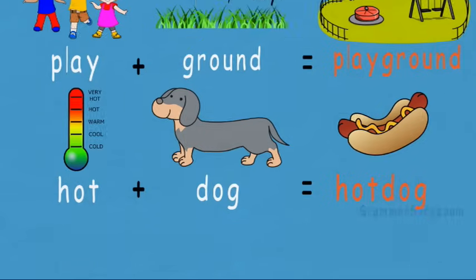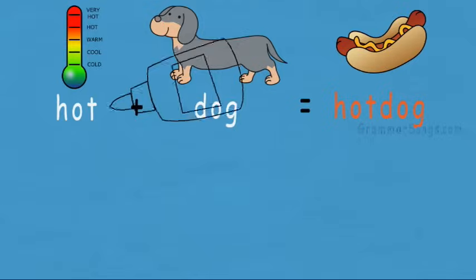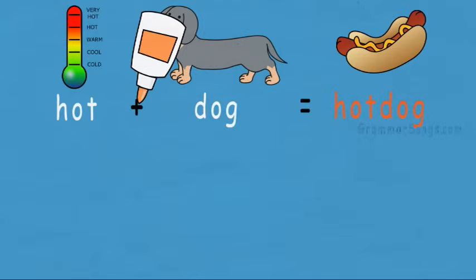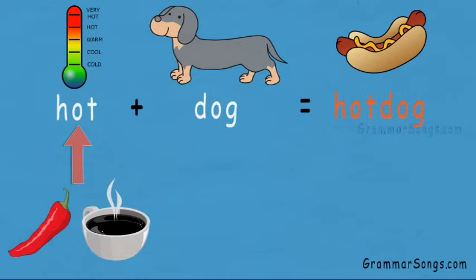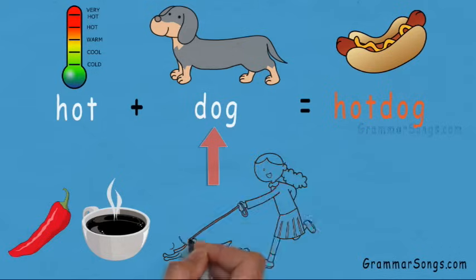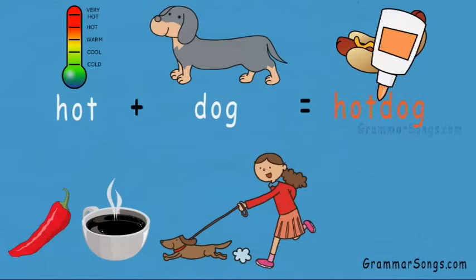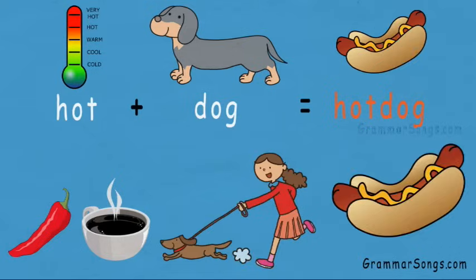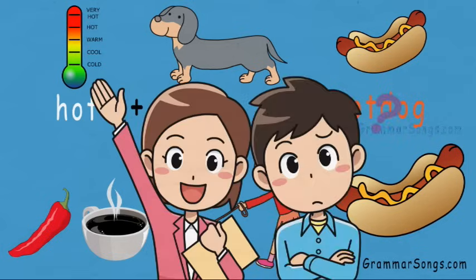The important thing about compound words is that once the two words are glued together, their combination creates a whole new meaning. Take hot dog for example. Something that is hot can be spicy or quite warm in temperature, and a dog is an animal that we prize and love as a pet. But putting the two words together makes a food we eat. This could be quite confusing for people learning to speak English!